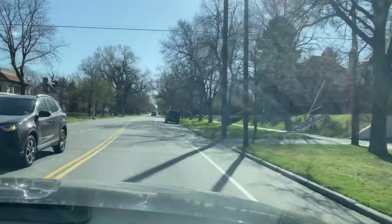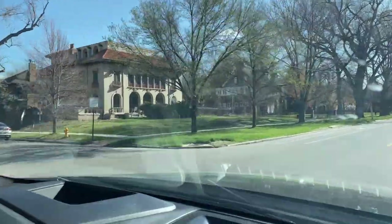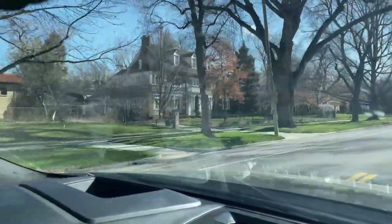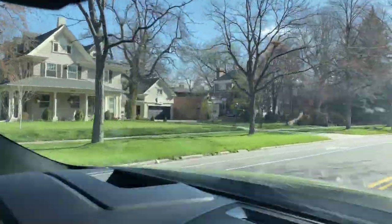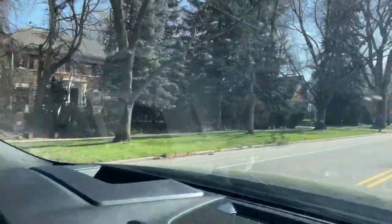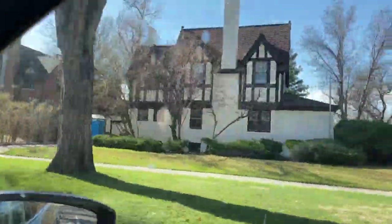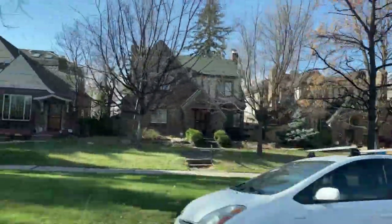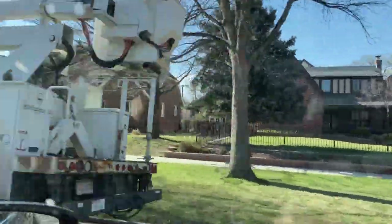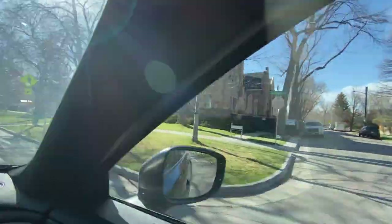Now we're coming on to Montview, which is the fancy street. We've got some of these big homes. Around here you're going to be looking at between one and four million dollar homes. My buddy Scott Peterson just sold one of these for two-point-something million. These are super cool houses. When you think about South Park Hill, this is the street I think about, even though these are the more fancy ones. You get some smaller ones as well.